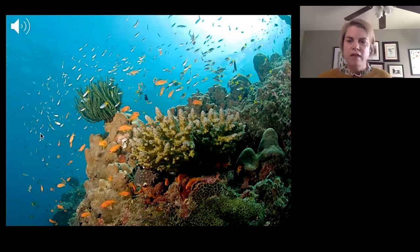That sound that you hear is actually the sound of thousands of tiny snapping shrimp. Snapping shrimp are my favorite species of animal to study and I'll tell you a little bit about them today.